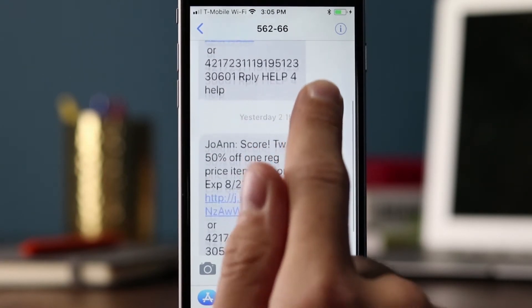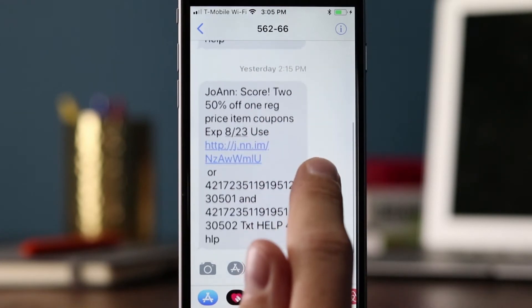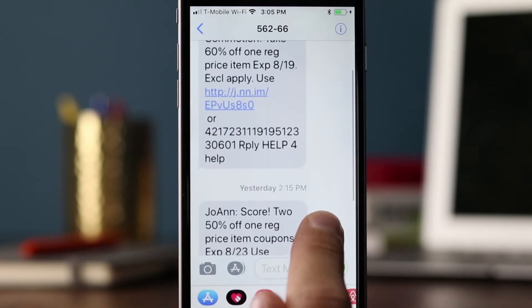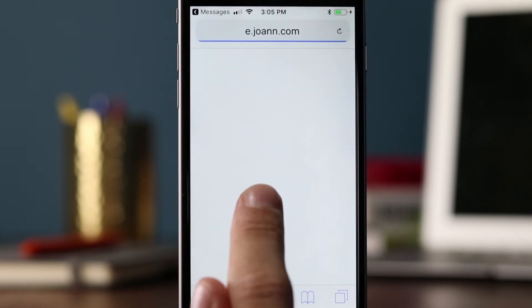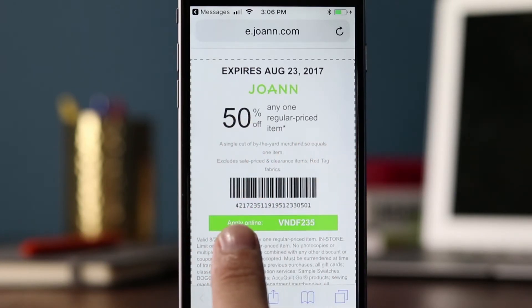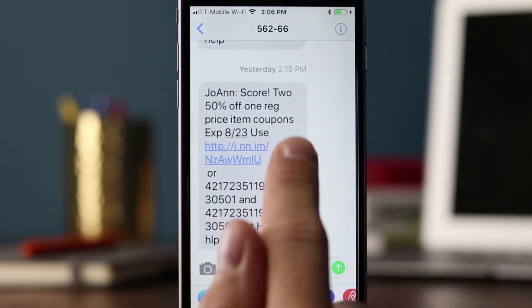Thursday morning and then Sunday at about 2:15 — the second message is 50% off, slightly different from the first one's 60%, and a different expiration date: 8/19 vs. 8/23. They're using different links too. This one interestingly says 'or' and then a long number — they might want to clarify that. Let's click the link. This one actually says 'apply online,' so unlike the other, this one may be usable online and in store. It's always important to put an expiration date in there.